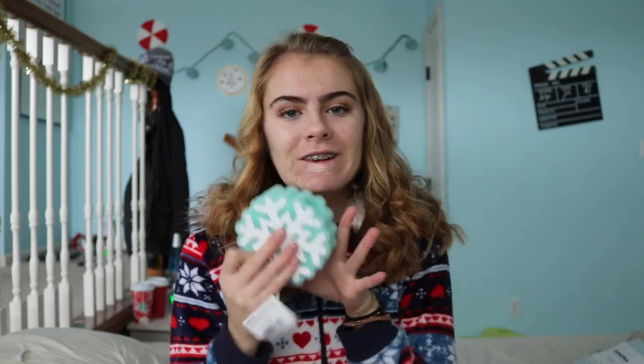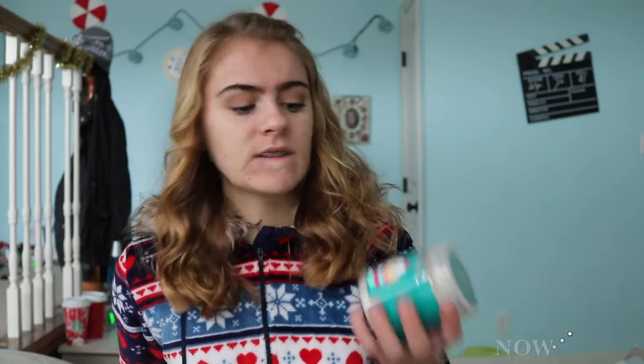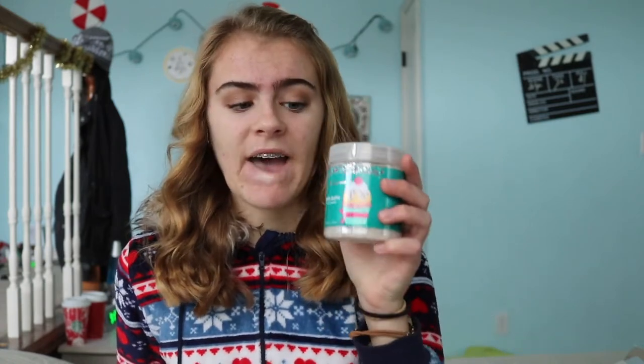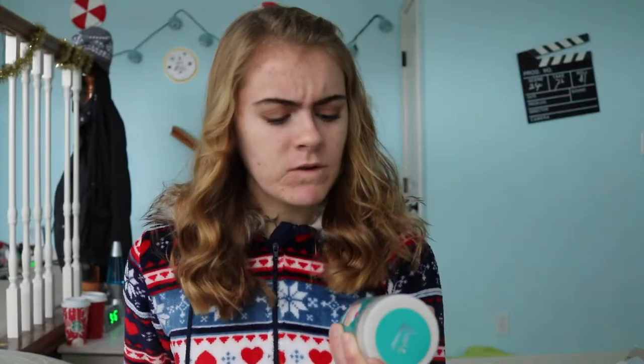First off, I got this bath sponge — you know, the classic scrub-yourself-in-the-shower thing. Along with that, I got this shimmer powder with a poof. I don't really know what it is so I'll have to check it out. Then I also got some bath salts, which I haven't had in forever — I'm pretty excited to use them again.